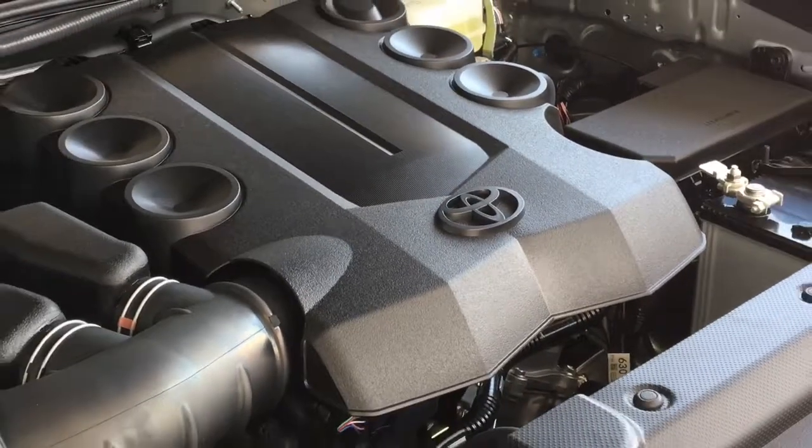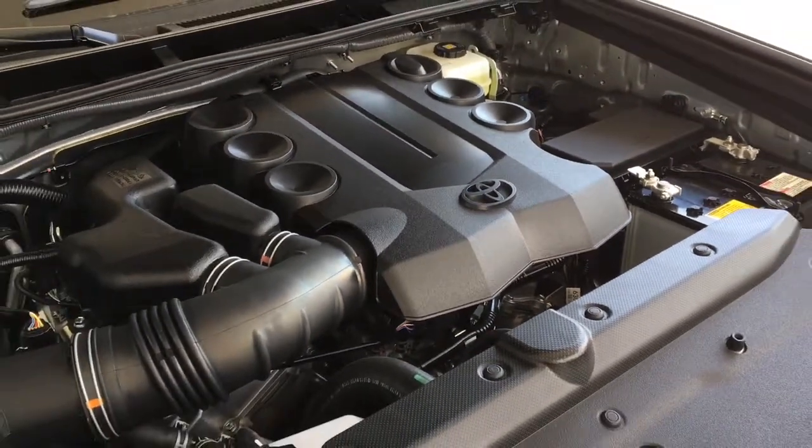Power comes from a 4.0L V6 mated to a 5-speed automatic transmission and 4-wheel drive.